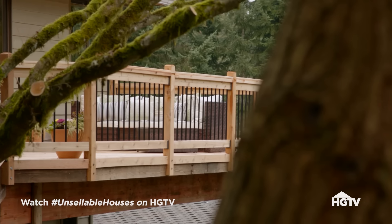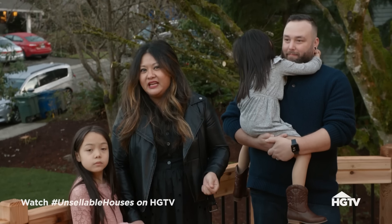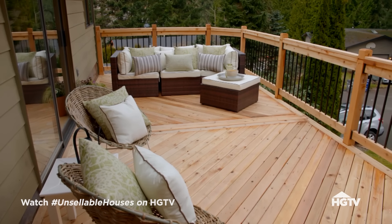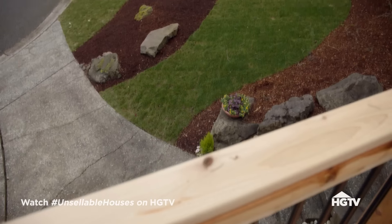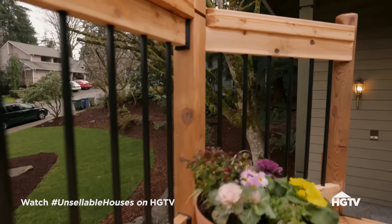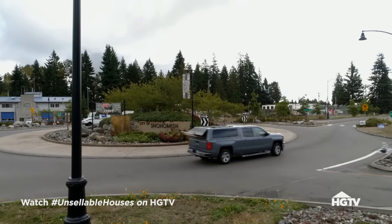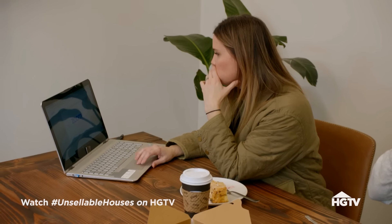The next-door neighbors stop by - they've lived there for 43 years and have seen the house in all its states. 'When we were pulling up, we just loved the way it looked - very inviting. We love the fact that there's a deck on top. Just being able to look out onto the cul-de-sac is great, and you have a little territorial view over there as well.' They joke: 'Gosh, I might hire you to sell this house - this looks fantastic!'